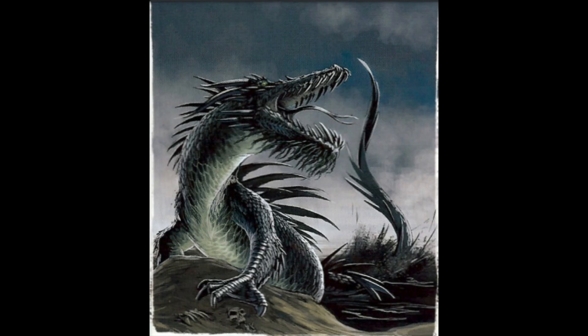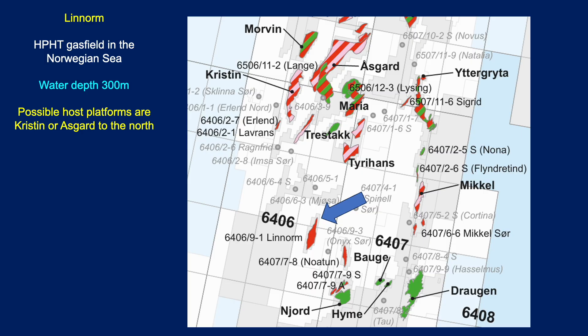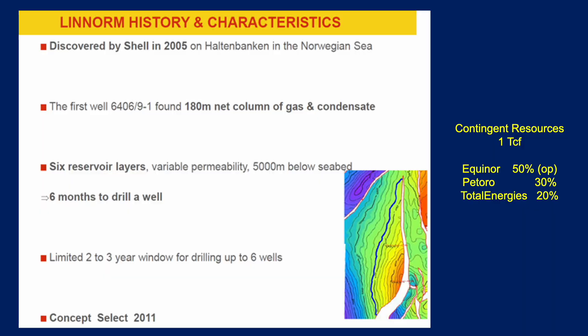Moving on swiftly to Linorm. Linorm is a mythological creature — I think it's some kind of flying dragon or something. Here's the location, highlighted. It's quadrant 604, block 9, well 1. It's an HPHT gas field — very high pressure, very high temperature — located in the Norwegian Sea at a water depth of around about 300 metres. It could either be tied back to the Kristin facility or onto Åsgard. Linorm was discovered in 2005 by Shell on Halten Banken, a geological high in the Norwegian Sea. The discovery well found 100 metres of net column of gas and condensate, six reservoir layers, variable permeability, 5,000 metres below seabed. These take about six months to drill.